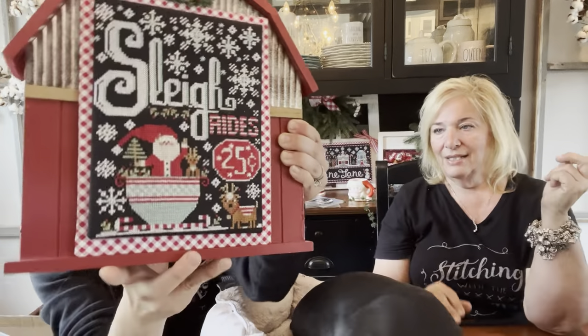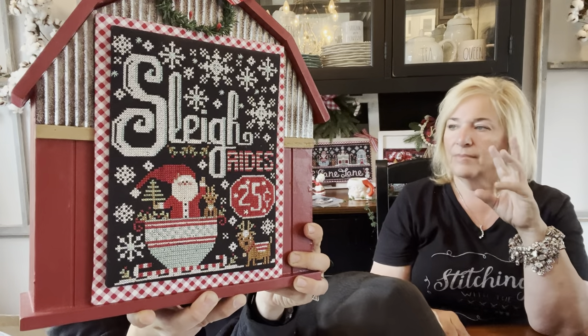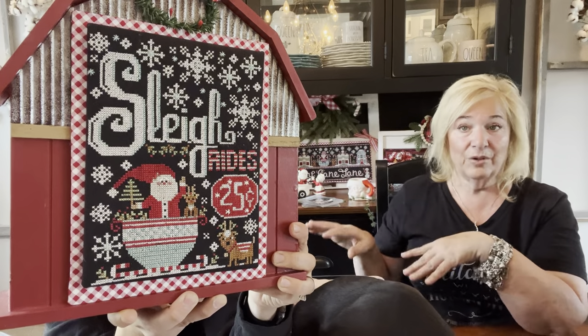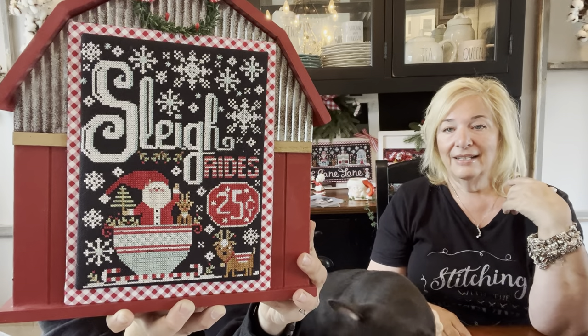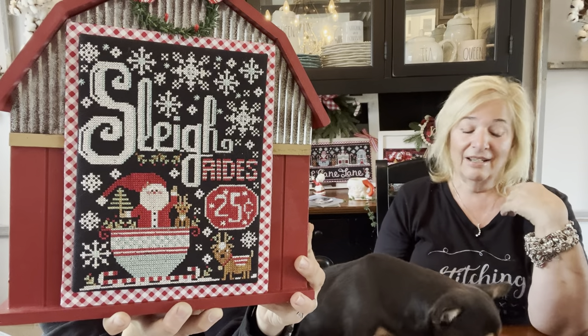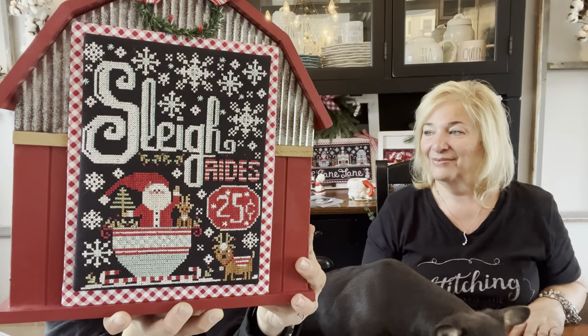This was Sleigh Rides — done for Jolly Housewives in December with Fat Quarter Shop. It's also available in our Etsy shop — Santa's in his sleigh doing sleigh rides for a quarter. I'd like to have one of those myself — a sleigh ride, or a quarter.